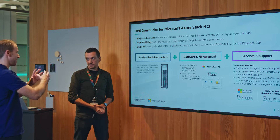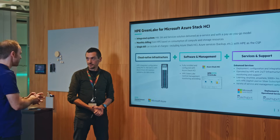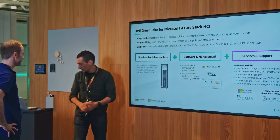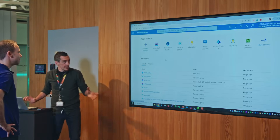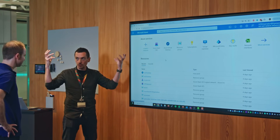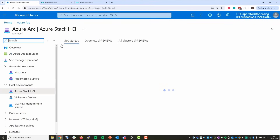Thomas finds this fantastic — it's truly as-a-service with pay-as-you-go in the cloud, but with hardware. They move to the demo. Max starts with Azure, where everything begins — using Azure as the control plane to manage Azure Stack HCI clusters running on-premises from the Azure portal.